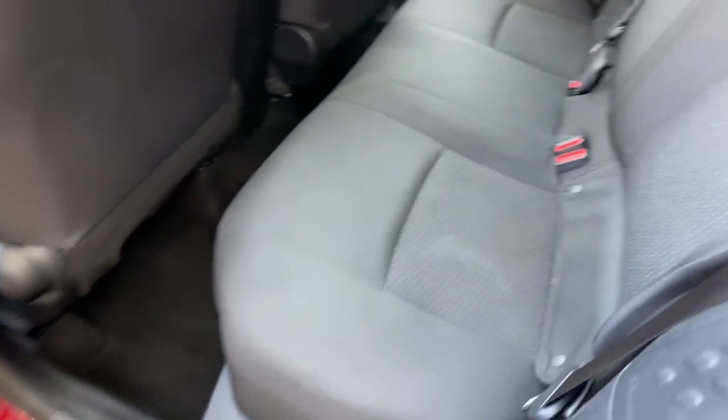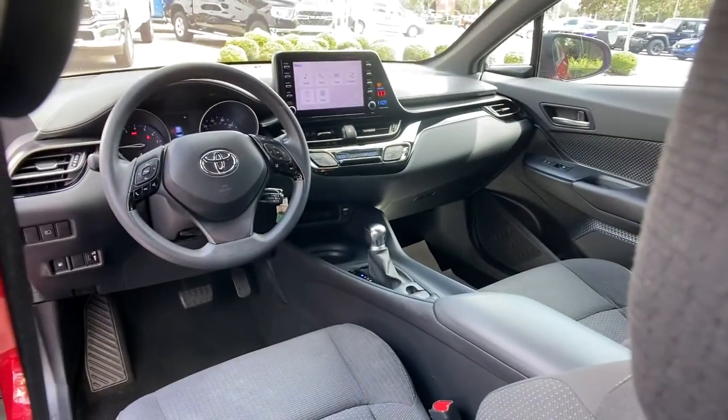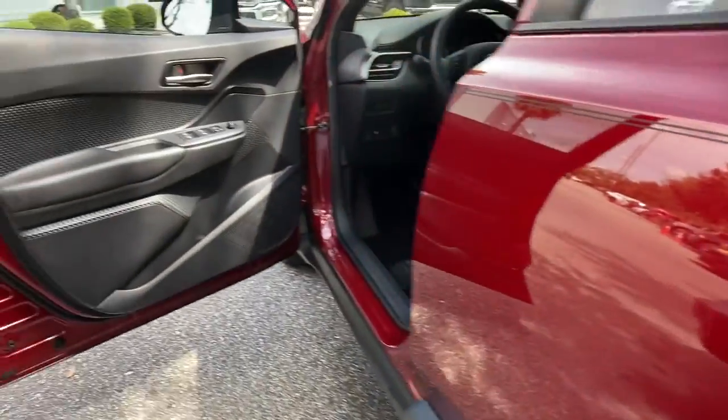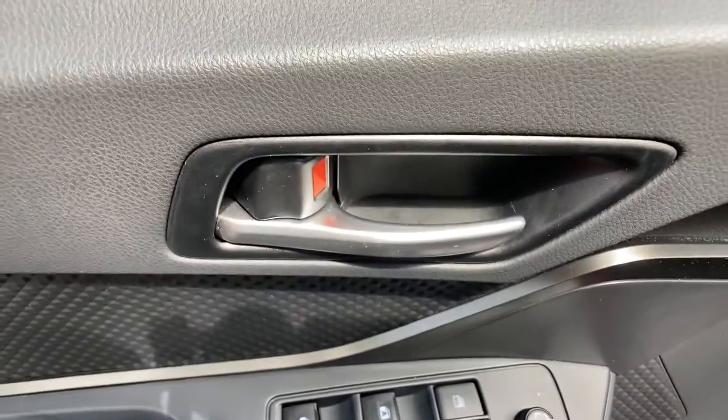Keyless entry, backup camera, heated mirrors, adaptive cruise control, lane keeping assist, Bluetooth connection, steering wheel audio controls, multi-zone AC, rear spoiler, stability control.